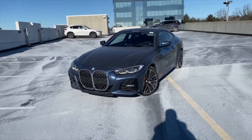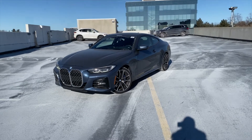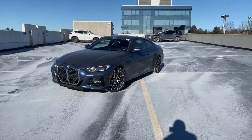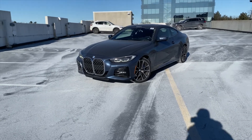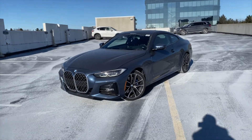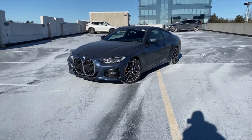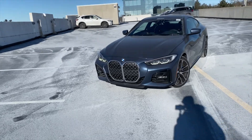When deciding which car to review, Denver suggested we do the 430i — one of the newest additions to the BMW lineup and quite frankly one of the most controversial topics in the car world right now, obviously because of the kidney grille.